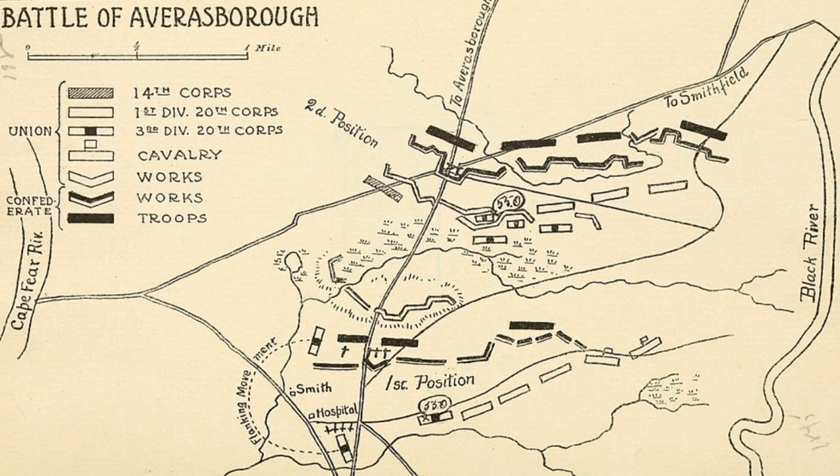Hardee deployed his men in three defensive lines, with less experienced troops manning the first and second lines. The third and final line was the strongest, with veteran troops. Hardee's plan called for the first line to resist the Union advance as long as possible and then fall back to the second, which would eventually fall back on the third, located at the road split toward Raleigh and Goldsboro.